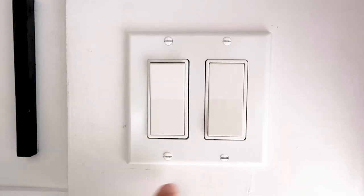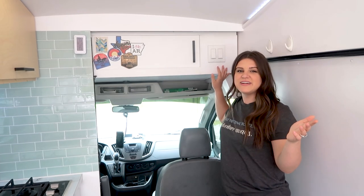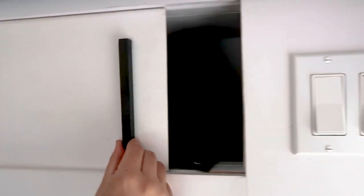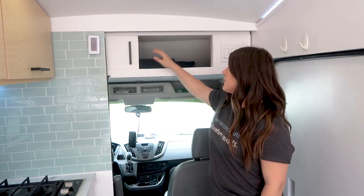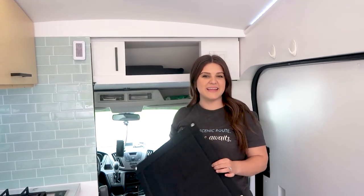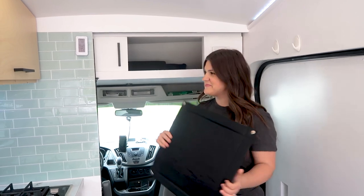When you walk into the van you have two light switches — one for the front half and one for the back. Behind me you have two hooks for hanging jackets or drying towels, and over here is the overhead storage. This is where we keep our window covers, which are handmade and custom made by me, for all of the windows in this van.